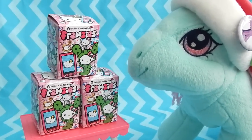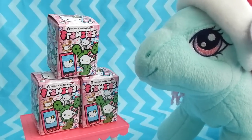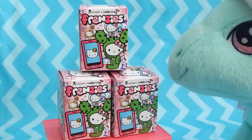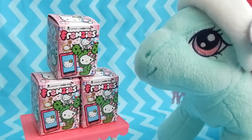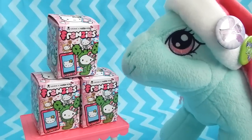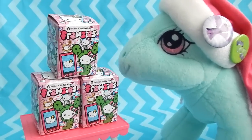Hey everybody, welcome back to another Minty's Blind Bags. Yesterday I stopped into a Barnes & Noble and discovered these brand new Hello Kitty Frenzies. They're made by Tokidoki. I'll warn you guys, these are kind of pricey — I didn't know how much they cost until I got up to the register, but these are actually $7.95 each.